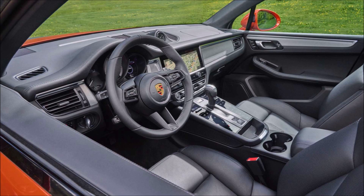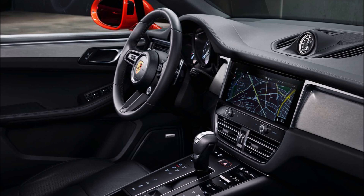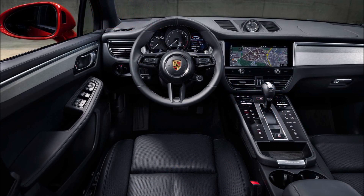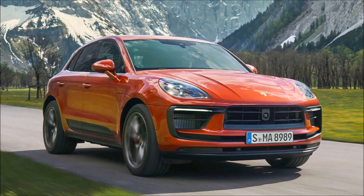The stock wheels are bigger across the range, meaning even the base Macan now rolls on 19 inches. In total there are seven new wheel designs and 14 new colors. Inside, the refresh brings a redesigned center console inspired by the Taycan, offering haptic touch elements along with simpler and cleaner looks, a larger storage compartment, and a shorter gear lever.